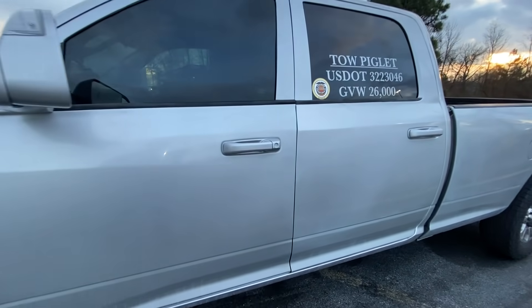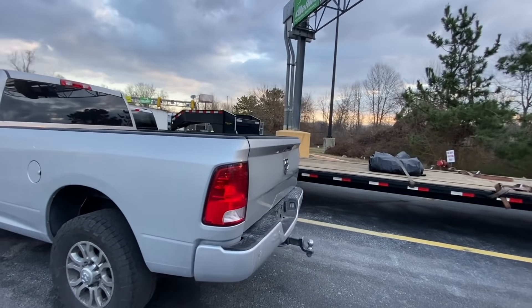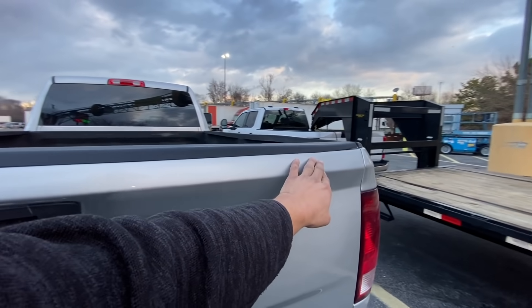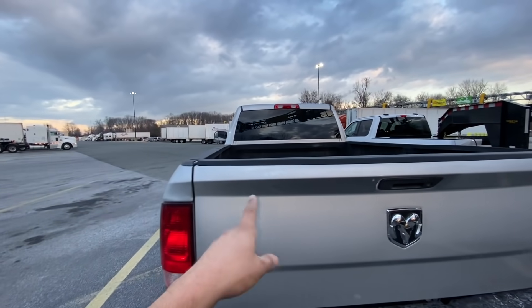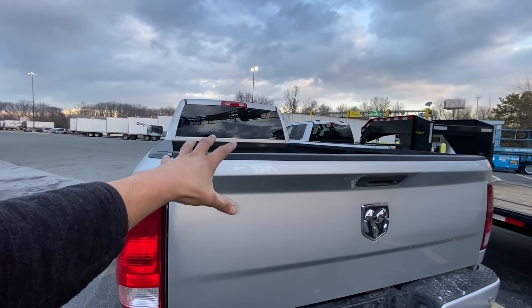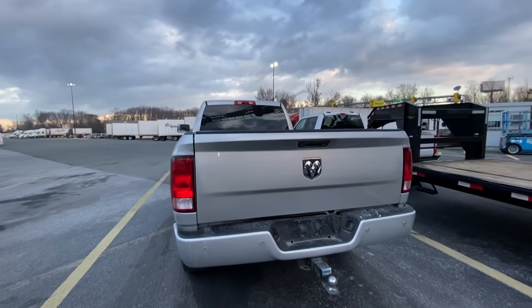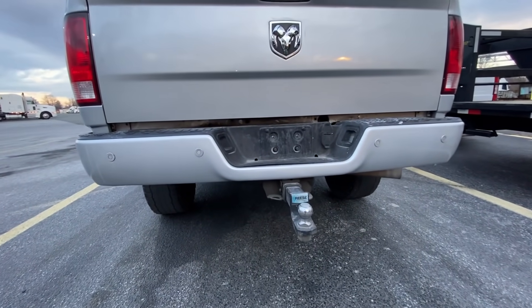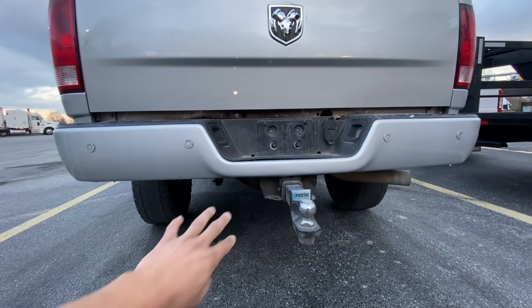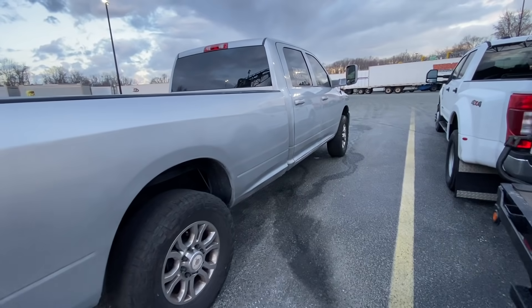Moving on to the back right here, there was a big dent — I did a CarMax video with this truck and went over these damages, so I'll overlay it — I think it was right here, and that's fixed. And then down here there was a dent too, so he took off this bumper and actually fixed it as well. There was some damage on the bottom of the bumper, so that's all fixed.